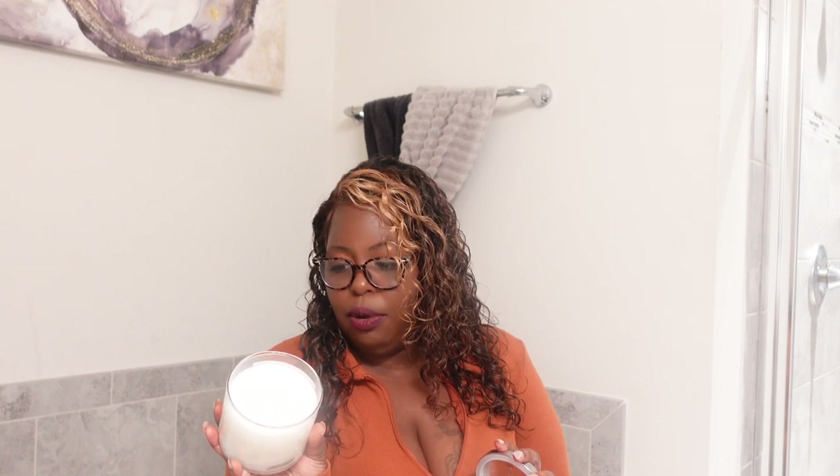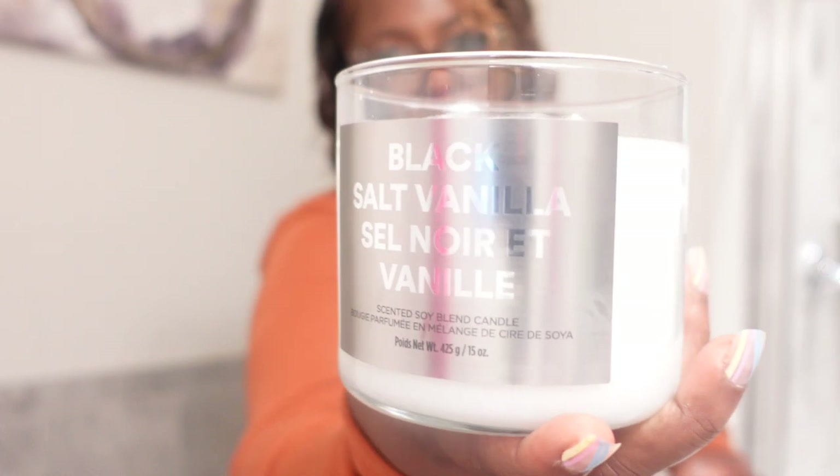This candle is in the scent Black Salt Vanilla — woo, friend! It's a 15-ounce, three-wick candle. If they made this in a body cream or a body spray I would spray it all day. I still have the plastic on top and I'm going to leave that on. I'm going to set her right here in the bathtub because she's going to be part of my shenanigans for the night.